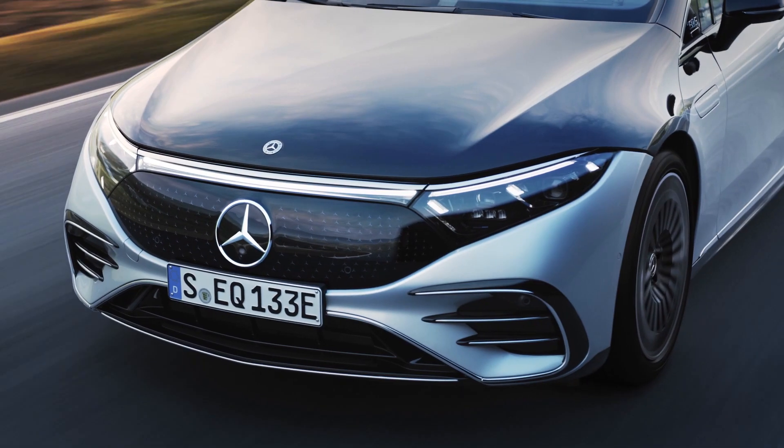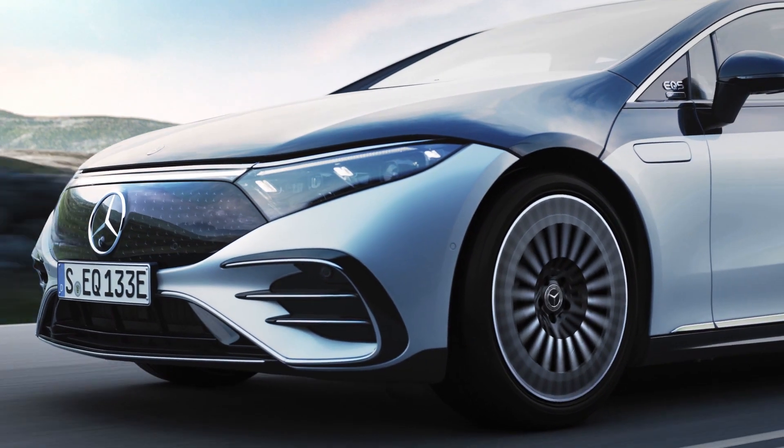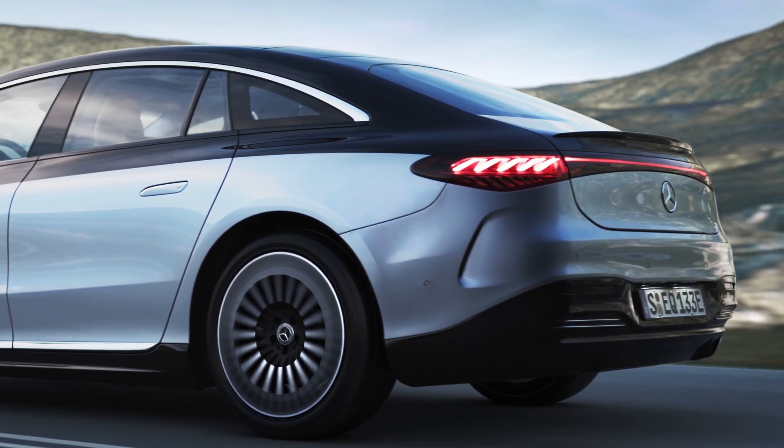Let us know what you think in the comments below — we love to continue the conversation down there and we reply to everyone's comments. Would you go for this, or the Lucid, or the Tesla? What do you think about the range — is it overkill, or not enough for buyers of this car? Thank you so much for watching, don't forget to hit the thumbs up button if you like this video, and we'll see you on the next one.